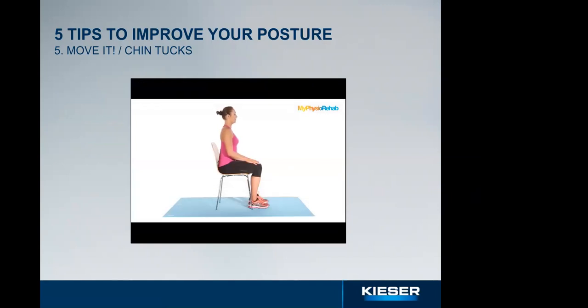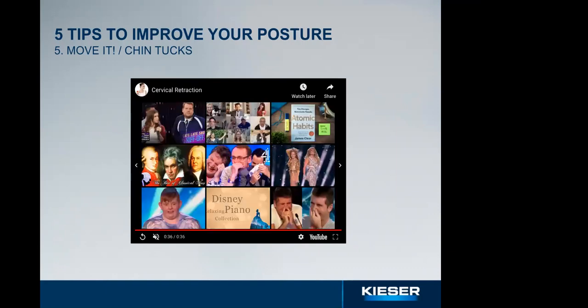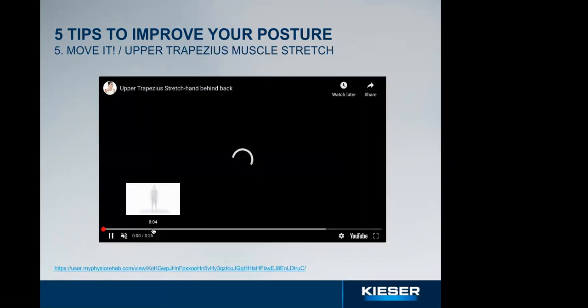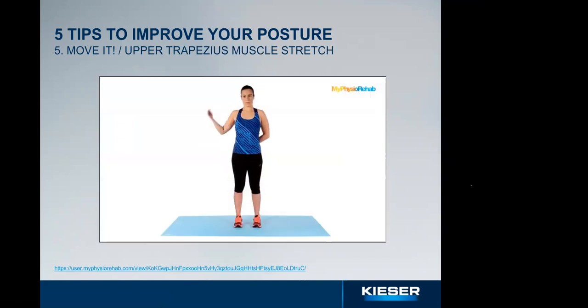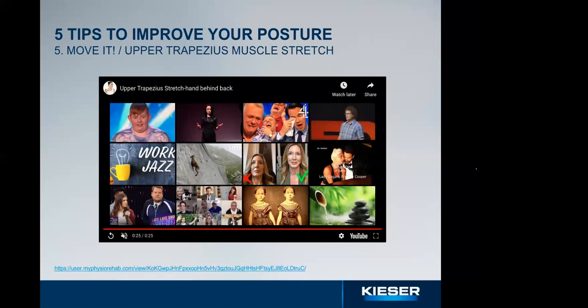First, chin tucks are very good exercises to activate the deep cervical extensors which stabilize the neck — often overstretched due to posture. This helps correct the forward poking chin many of us get when looking at a screen. Sit up straight and bring your chin back as if gently closing a drawer. Hold that position for two or three seconds then relax — that's one repetition. We recommend sets of eight to twelve repetitions. Next is the upper trapezius stretch — bring one arm behind your back to lock the shoulder, and gently stretch your neck to the opposite shoulder.